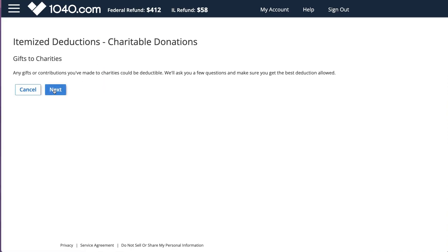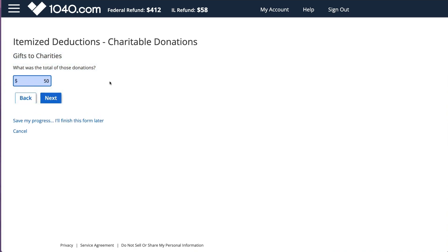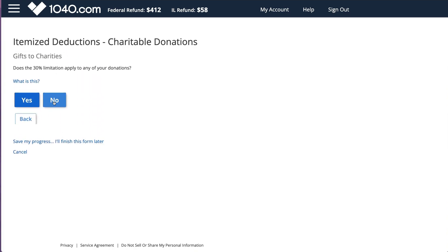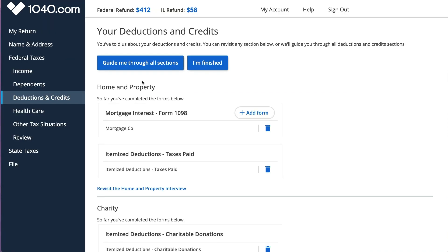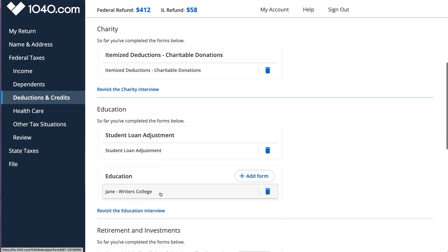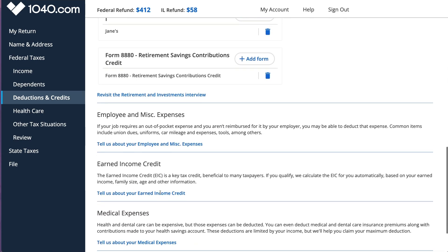I also donated $50 to charity. It's asking if you contributed goods or cash, so you answer these questions about what kind of donation you made. Here you can review some of the information you've entered.